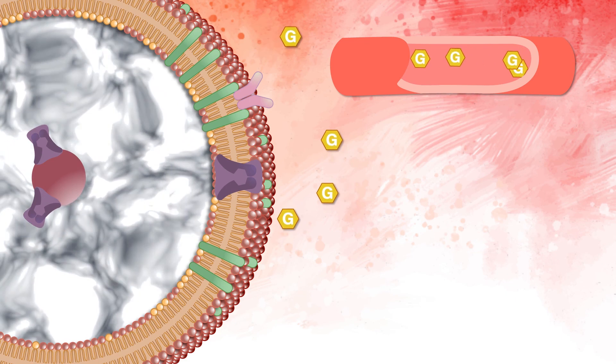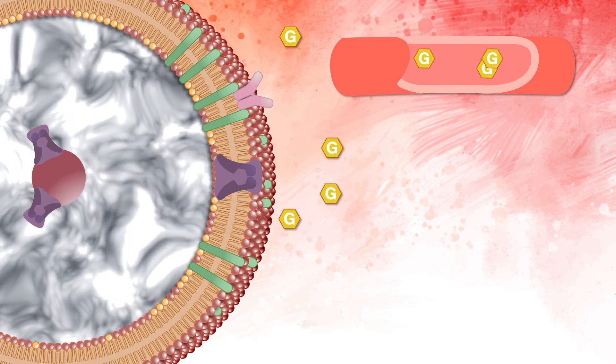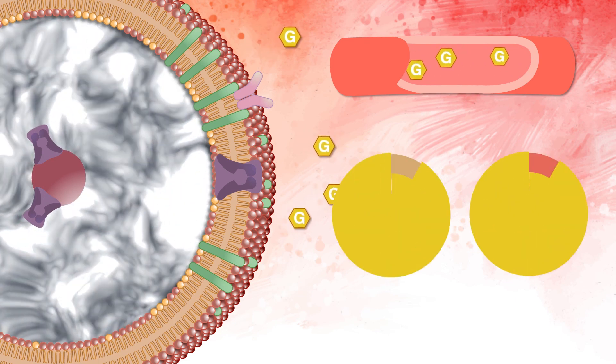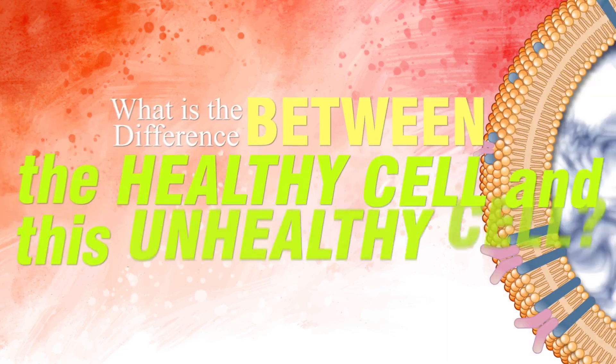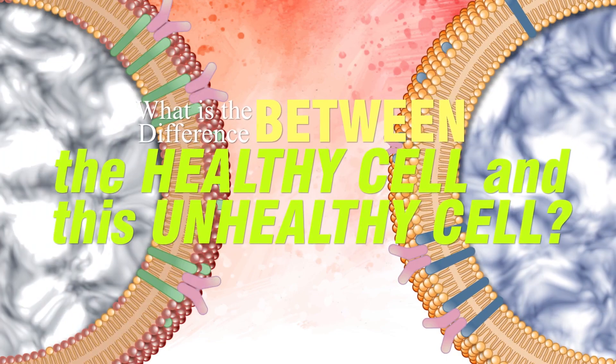Glucose that isn't absorbed into your cells stays in your bloodstream, and can cause inflammation and damage to other parts of your body. So, what is the difference between the healthy cell and this unhealthy cell?